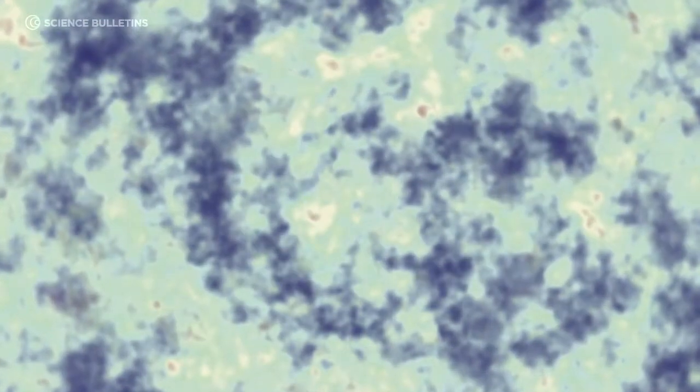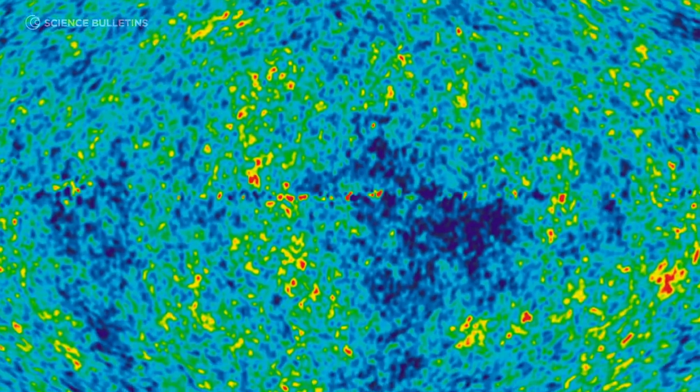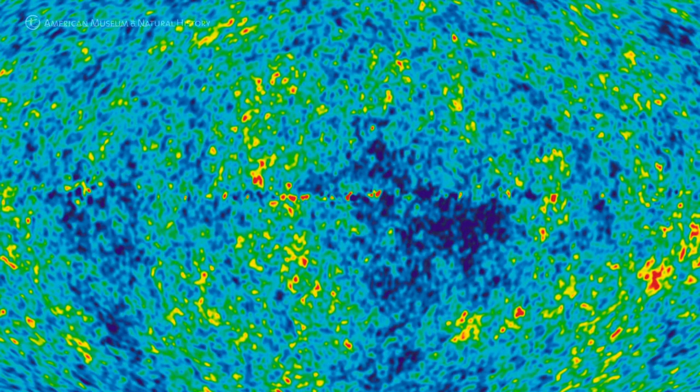The cosmic microwave background is often referred to as the leftover light from the Big Bang. It's the earliest light that we can see — light that was given off only a couple hundred thousand years after the Big Bang. It's got little hot spots, little cold spots, bumps and wiggles scattered throughout it. By looking at exactly how those are distributed, we can see a picture of exactly what the universe looked like way, way back then.